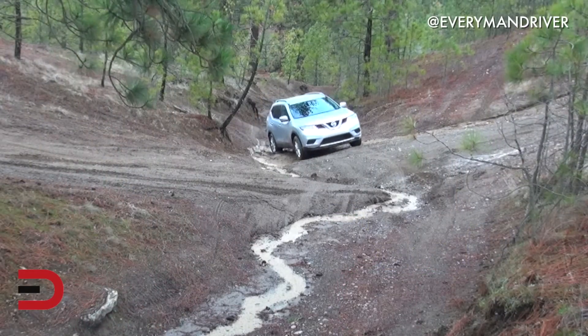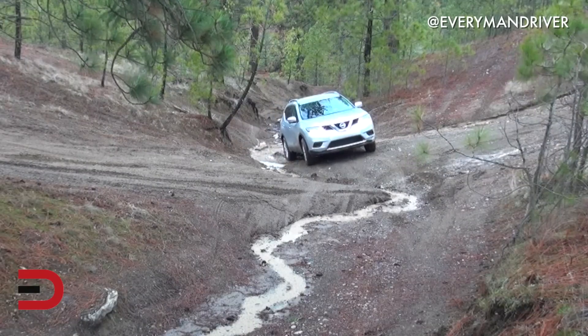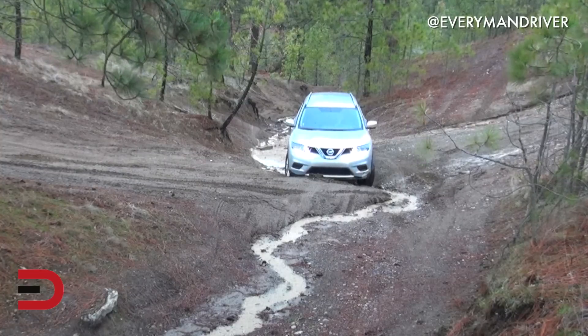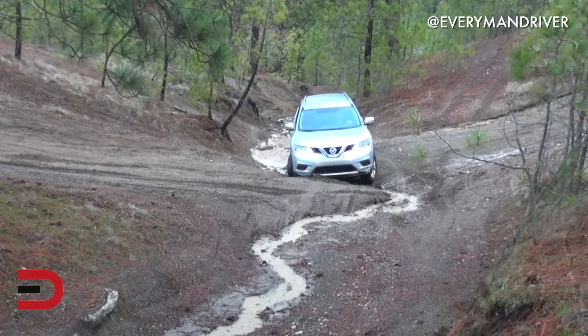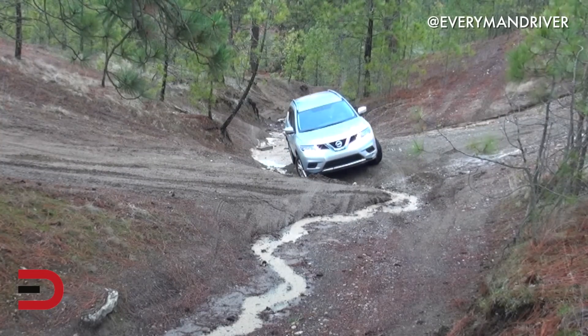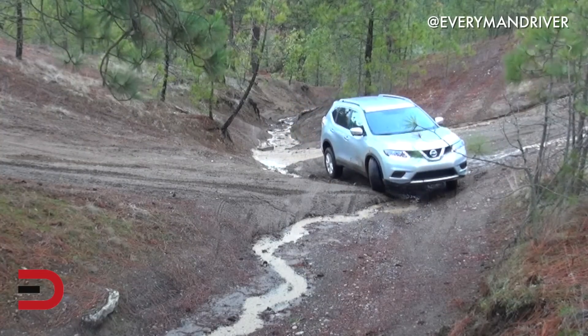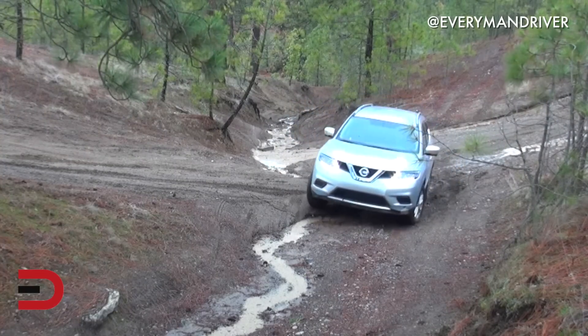In terms of price, the base trim level runs right around $23,000 and the highest level is $29,000, and then you can add extras onto it. That seems super affordable — I can't even imagine a brand new car like this for that price. My mom bought hers for around $29,000. So we just arrived at my favorite lunch destination — Dave's buying today! Subscribe to my channel so we can see each other more often, and check out Dave's channel on YouTube, Everyman Driver. Bye!